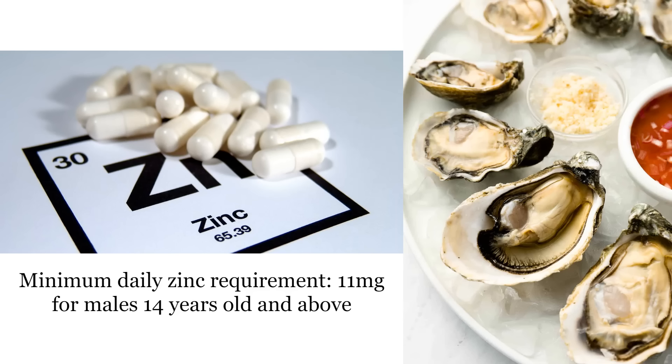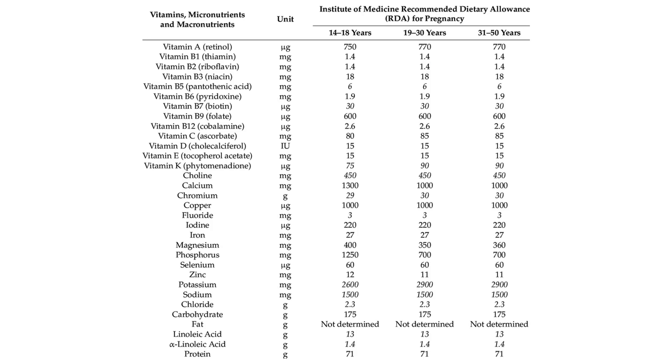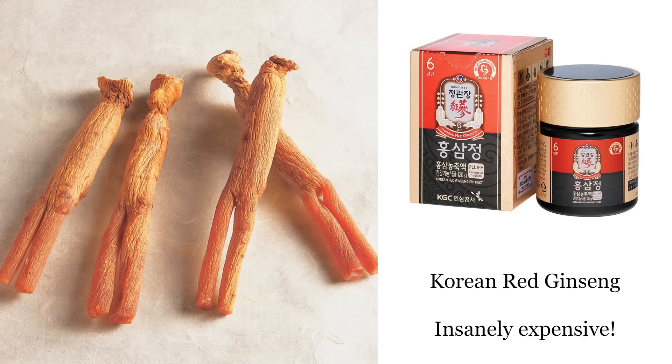Zinc deficiency can increase estrogen receptors and decrease the number of androgen receptors, and most people are deficient in zinc. You need to eat a lot of red meat and oysters, or supplement with zinc. Try to get a good quality supplement with a highly bioavailable form like zinc picolinate. Always check the dosages — you want at least the daily recommended dose, and for most supplements you can go much over that, because you often need way more than what governments and health organizations tell you.